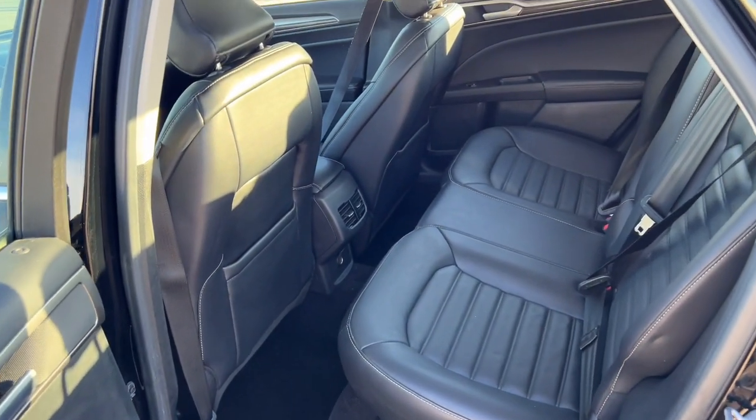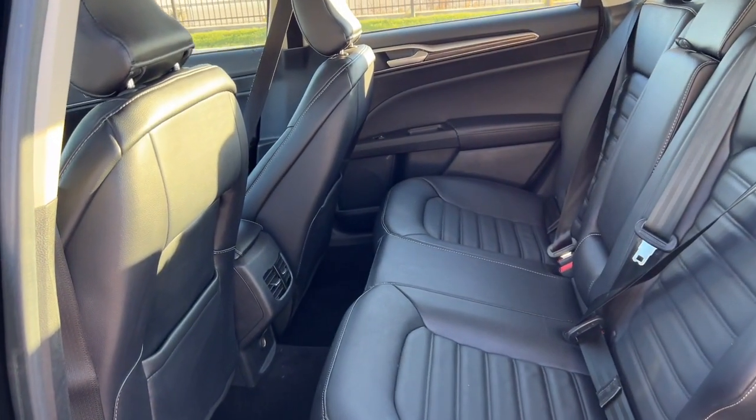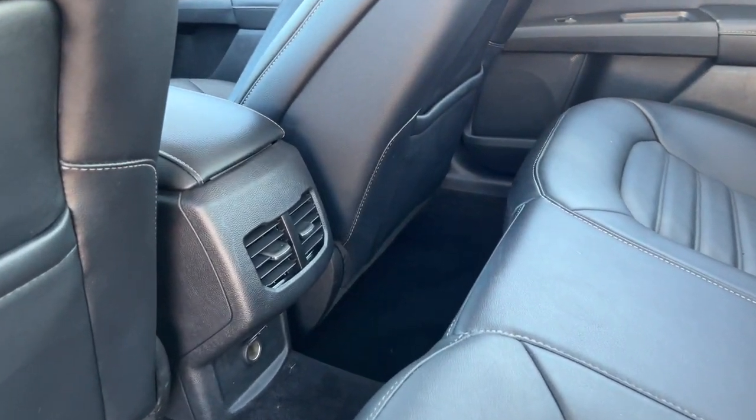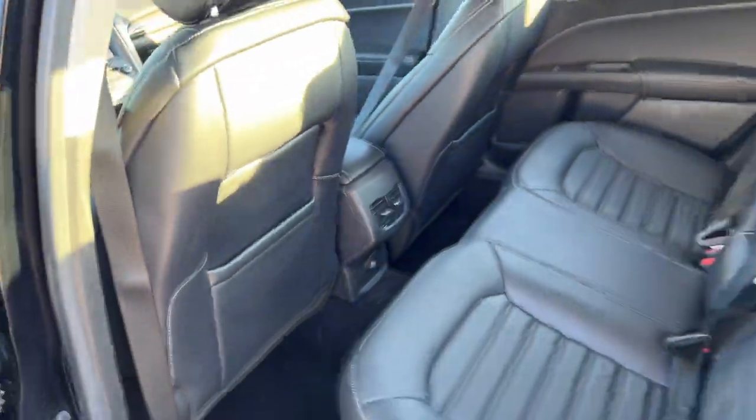Good amount of space in the back here for your rear passengers. It does seat three with the option for the fold-down cup holder slash armrest. You've got some extra storage there on the back of each of the front seats as well.